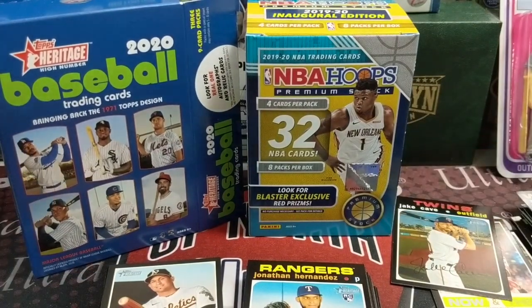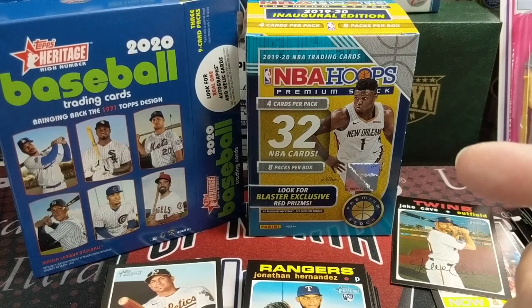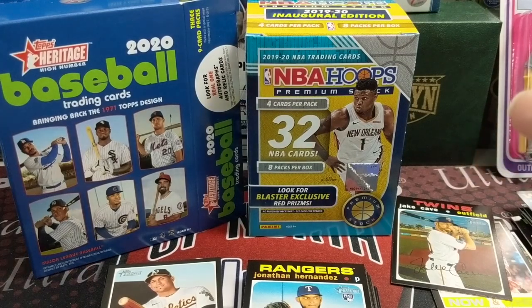Alright guys, thanks for watching. Let us know — would you buy these for $25? What did you find in your retail stores? Did you find anything, and if so, what did you pick up? What did you pull? We'd love to hear from you. Hopefully you're doing well. In our next retail hunt video we will do some kind of a giveaway, because we have found a fair amount of retail. So let's give some back. Stay tuned for that in our next retail hunt series break. Thanks for watching — please like, comment, and subscribe. Take care and have fun collecting.